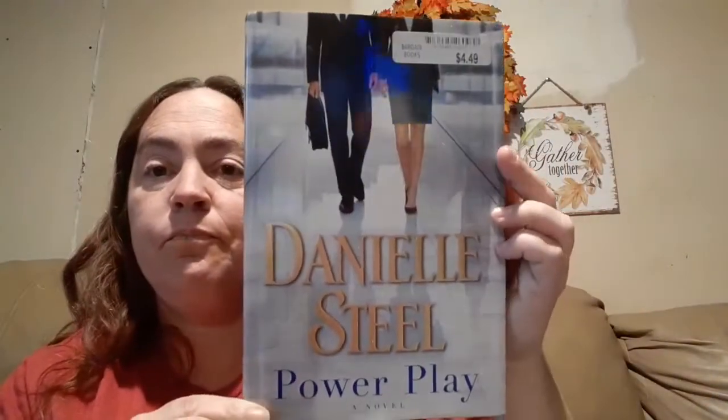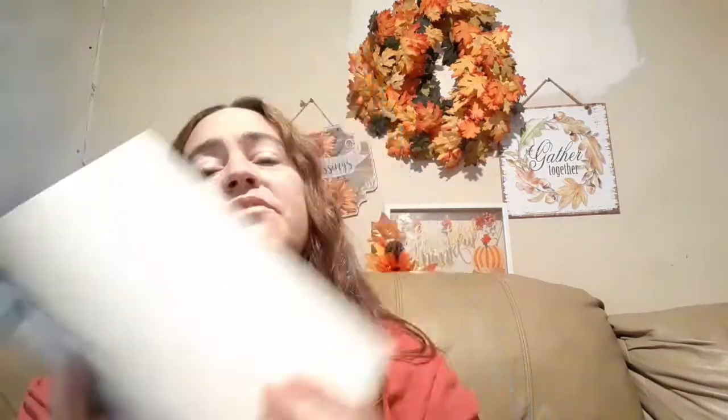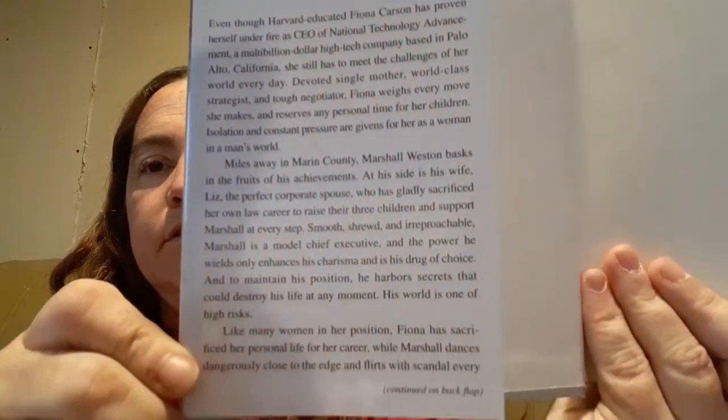The other one I picked up — normally I don't read books like this, but my mom definitely does. I picked this one up: it's by Danielle Steel. She's an amazing author; my mom's been reading her books for years. And this one is called Power Play. You can see it was $4.49 at Bargain Books. It was normally $28. I'm hoping it will be good — we'll give that a read and see what it's like.